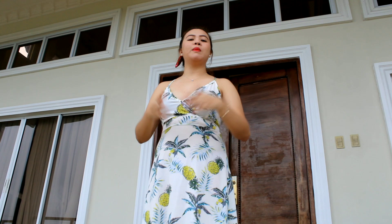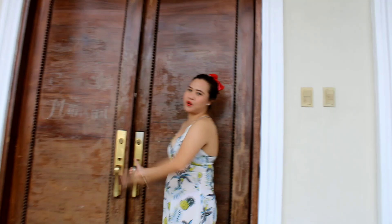I'll tour you around so you can see how beautiful and how big the mansion is. I just booked this for 5,500 or 8,000 pesos. The front is made of a very big wooden door where you can see the living room.